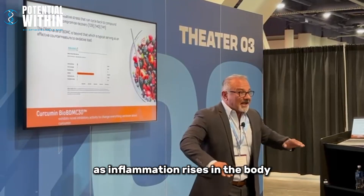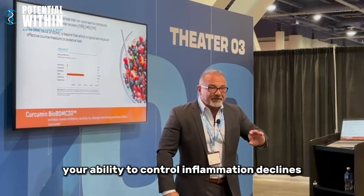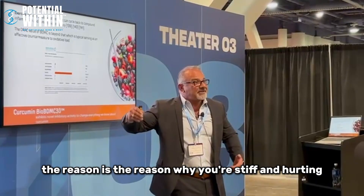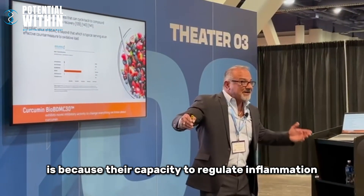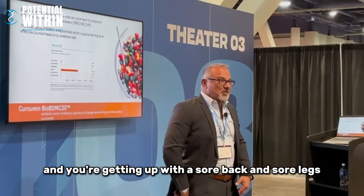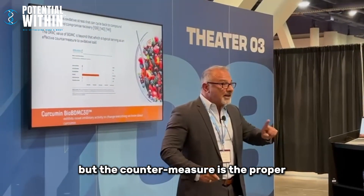We know oxidation advances aging and the catabolism of tissue, but it also advances inflammation. As inflammation rises in the body, as you age, your ability to control inflammation declines. That's the reason you're stiff and hurting the day after riding a bike with your grandson or son — their capacity to regulate inflammation from that event is much better than yours.